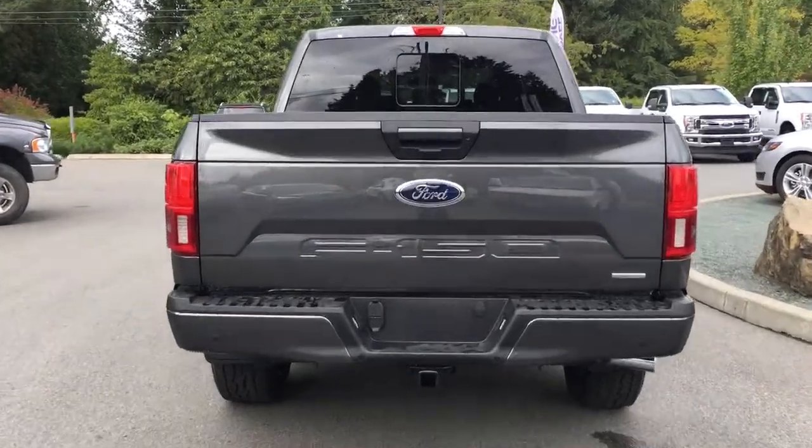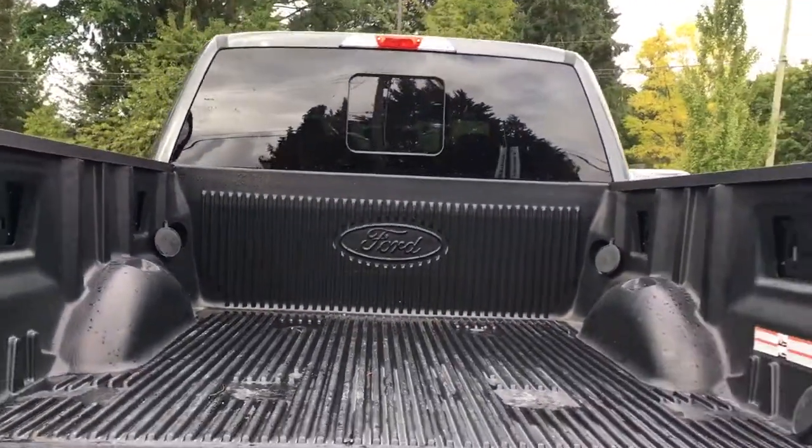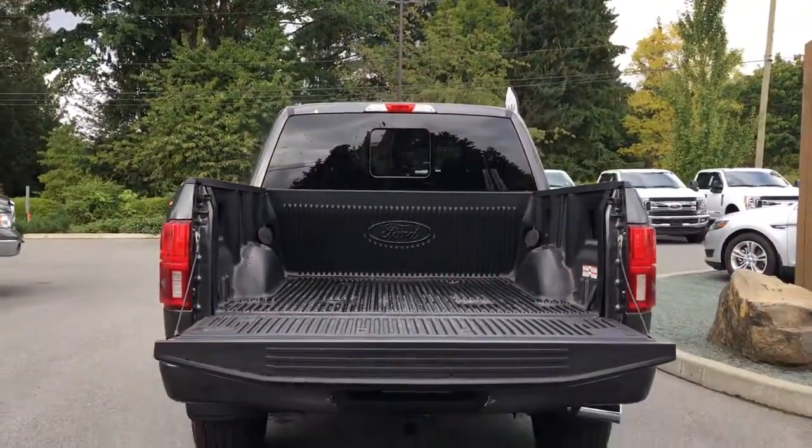When we open up that tailgate, you'll notice inside it's nicely lined. There are tie-downs in all four corners as well as box link. On your key fob, you have remote start.